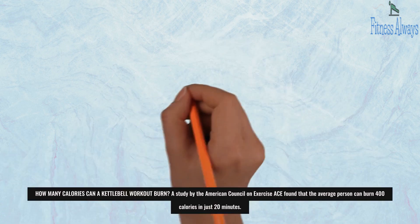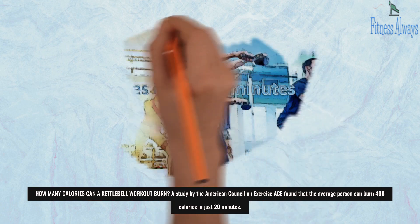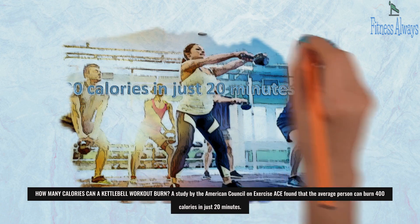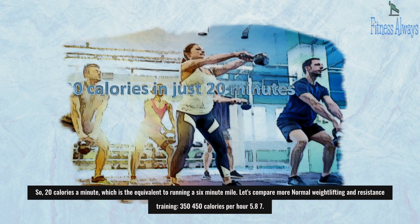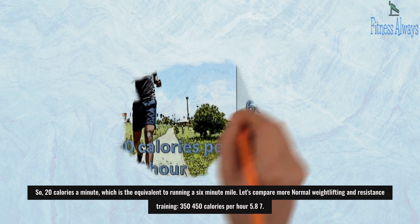How many calories can a kettlebell workout burn? A study by the American Council on Exercise (ACE) found that the average person can burn 400 calories in just 20 minutes — that's 20 calories a minute, which is the equivalent to running a 6-minute mile.